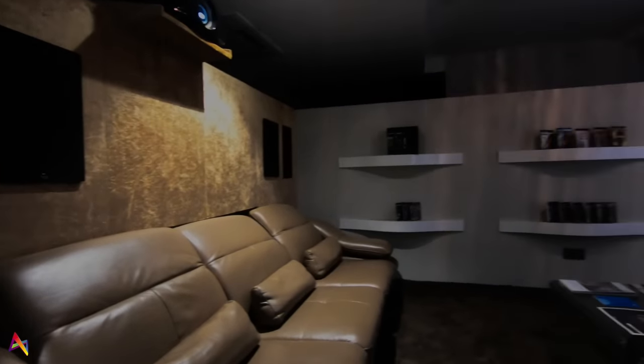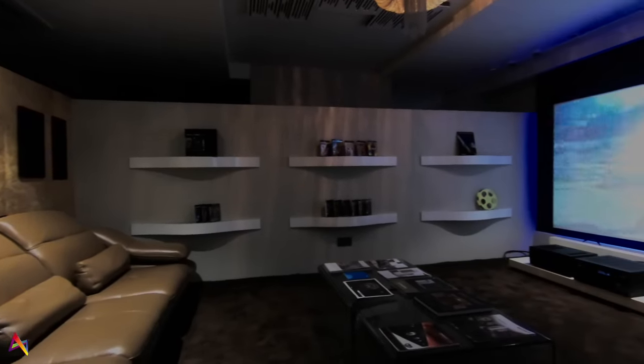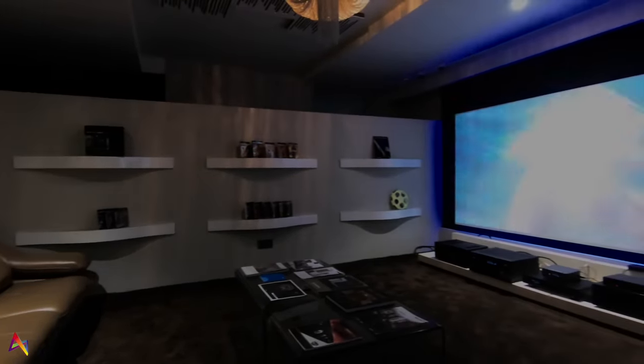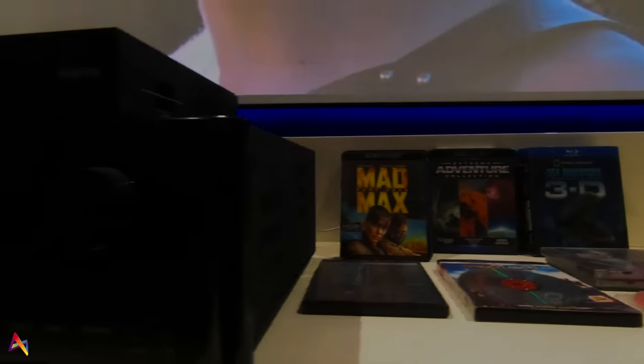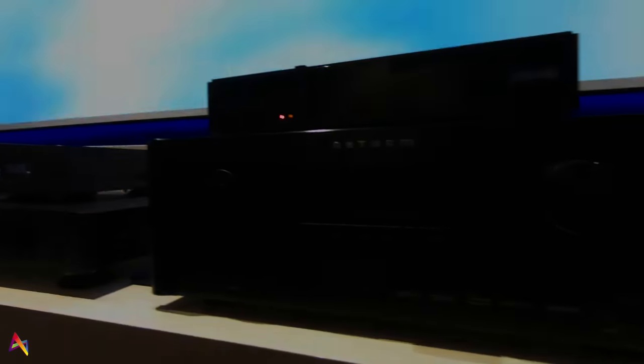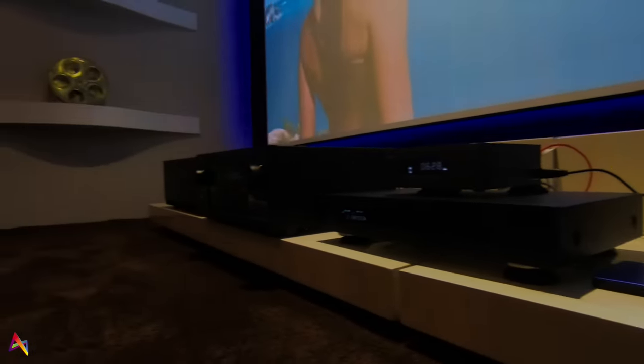Last but not least, for all the movie lovers out there, this is our custom-installed top-end home theater room. The speakers are a complete RBH Sound setup with a high-end Denon AV receiver. For video, we have a Sony high-performance 4K projector and an acoustically transparent widescreen by Screen Research that is able to capture near-lossless 4K video from the Sony projector.